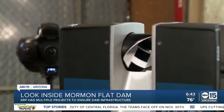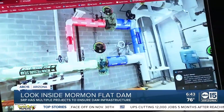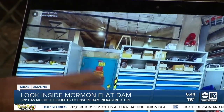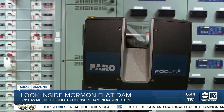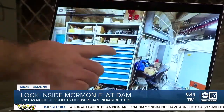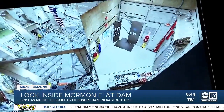Coinciding with that maintenance, a couple of projects SRP is working on that they say will help maintain the dam infrastructure. Their partnership between SRP and ASU has been very helpful in capturing a digital twin of this location. LIDAR, or light detection and ranging, assesses wear and tear on important items like the turbines inside the dam. Digital twin technology conducts detailed 3D modeling of the dam structure and interior — technologies being used to save valuable time and effort.